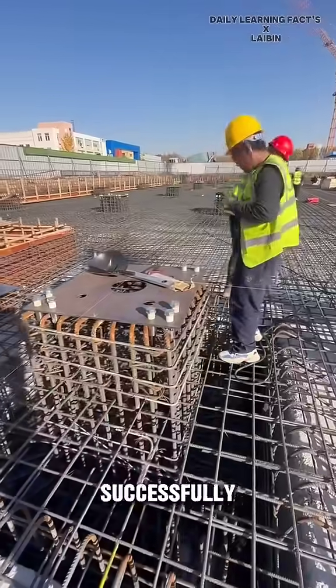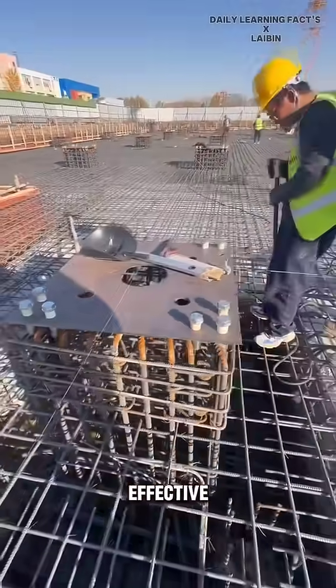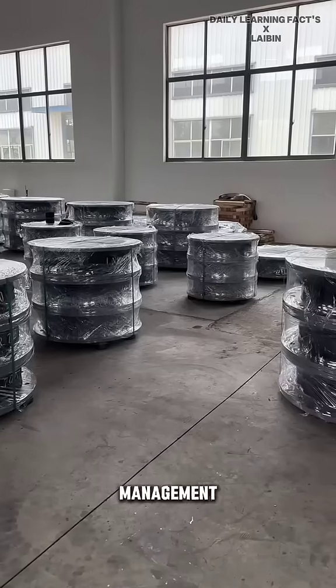This technology has been successfully applied in numerous projects worldwide, offering effective solutions for disaster prevention and management.